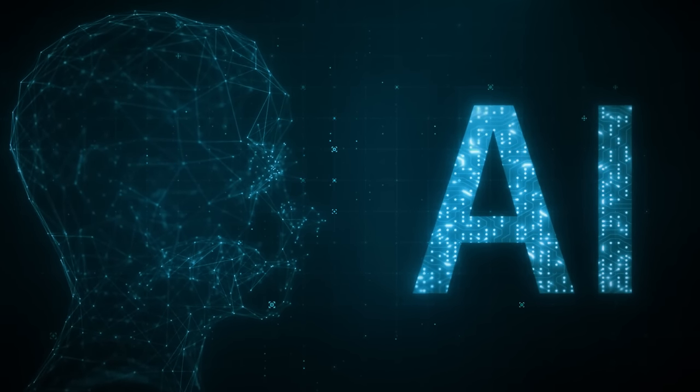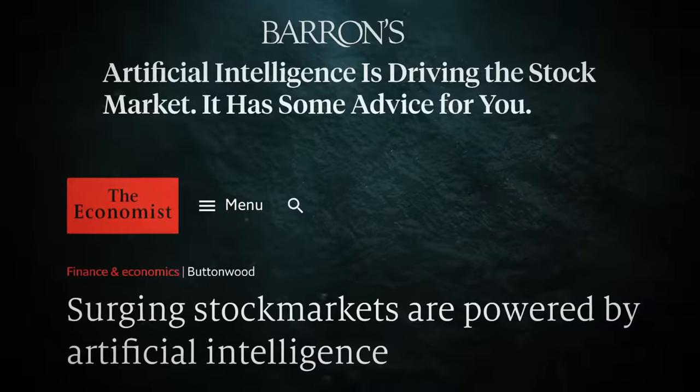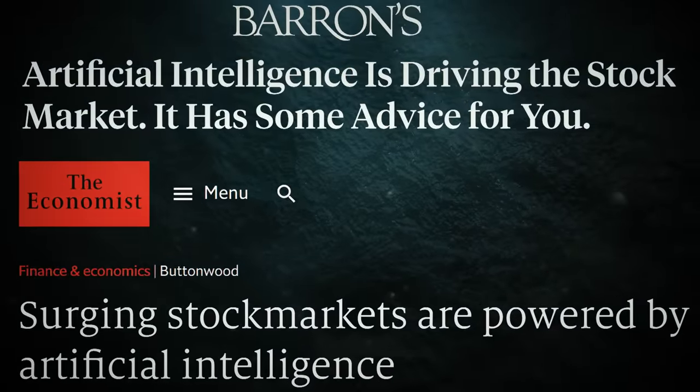Did you know that AI isn't just making our lives more convenient? It's also shaking up the stock market in ways we've never seen before.